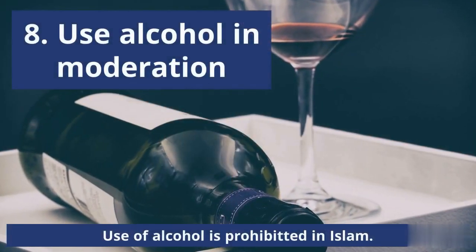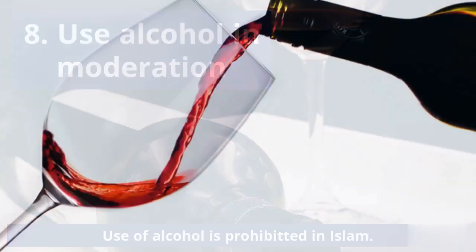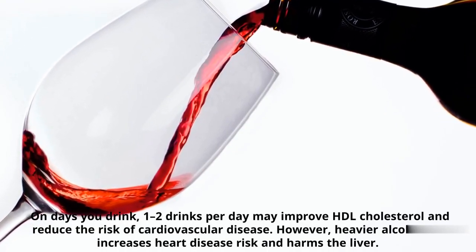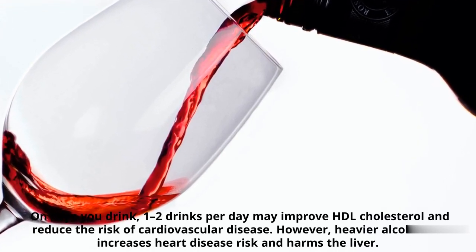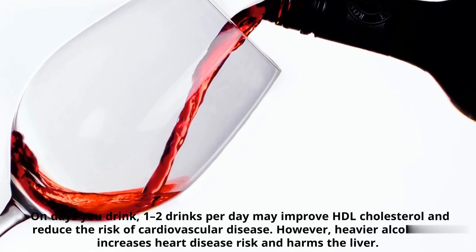Number 8: Use Alcohol in Moderation. One to two drinks may improve HDL cholesterol and reduce the risk of cardiovascular disease. However, heavier alcohol use increases heart disease risk and harms the liver.